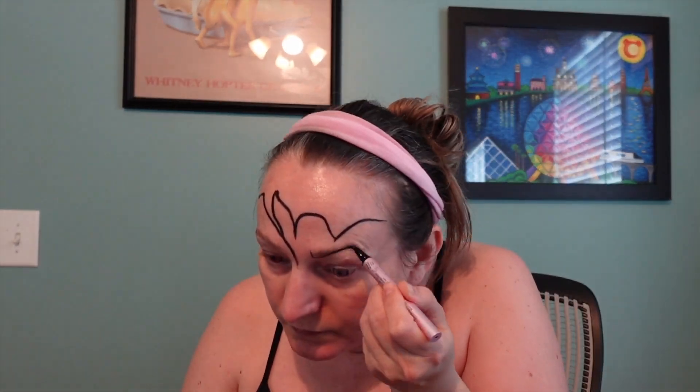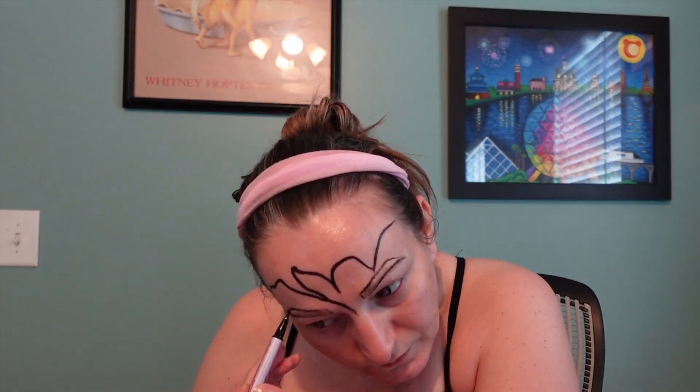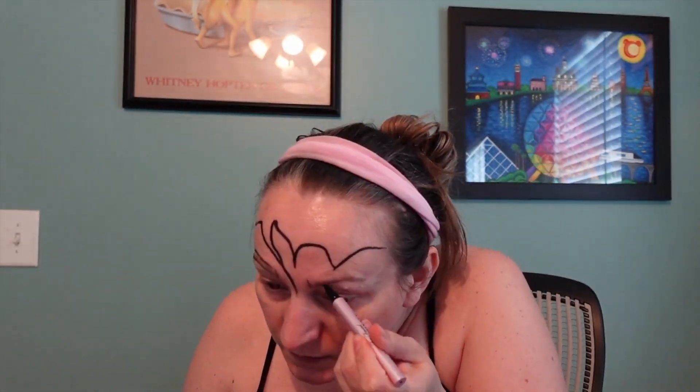Hey guys, it's Christy from Christy's Corner. I do all things Disney, Harry Potter, and makeup. Today we are doing a makeup video. Happy Pride Month! I'm an ally and I decided to do a sort of rainbow-colored themed look.